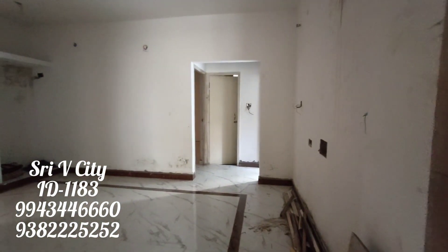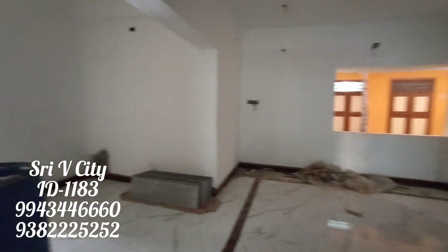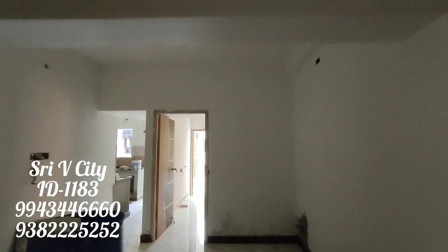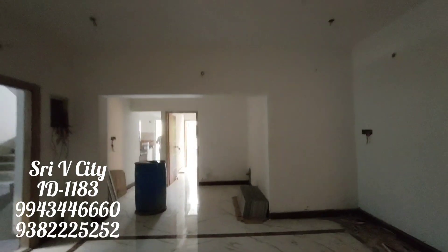There is a hall. This is located at Ashoknagar near Scytherpett. This is a three bedroom hall kitchen flat. There is one unit per floor.